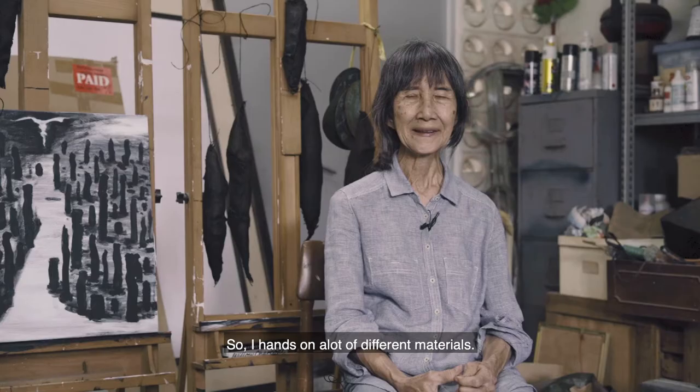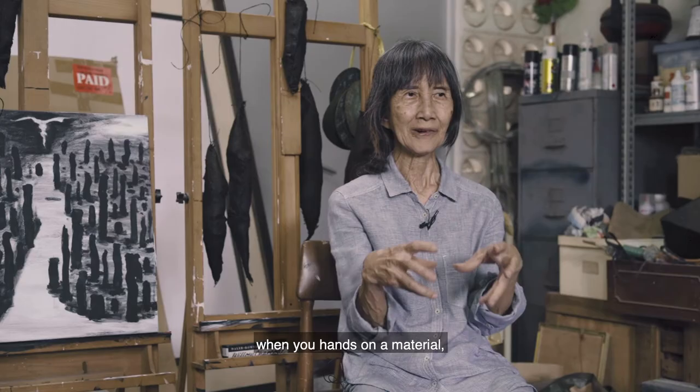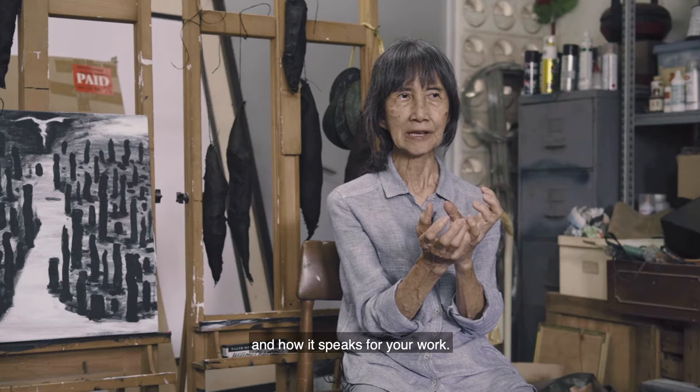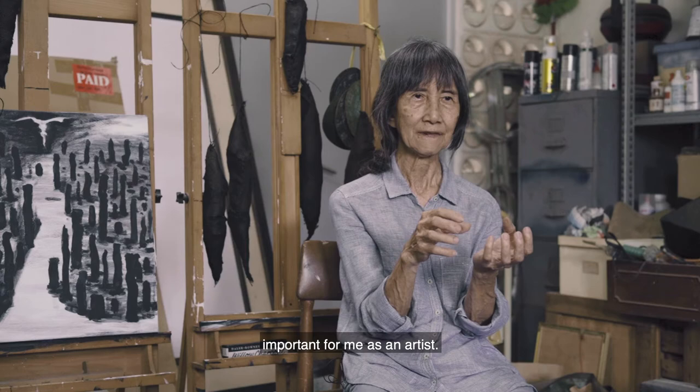I work hands-on with a lot of different materials. Because when you work hands-on with materials, you can really look into the material's inner structure and feel it by yourself. Then you can understand the material — how it can speak to your work, what kind of shape and form can represent your idea: the texture, the shape, the form, the colors. These are important for me as an artist.